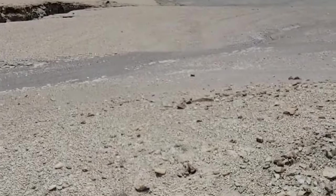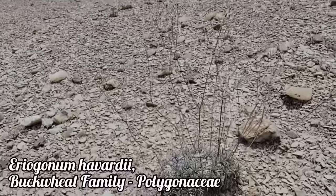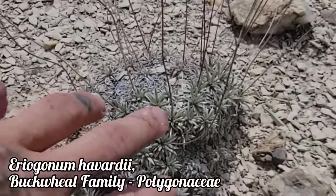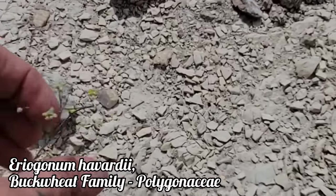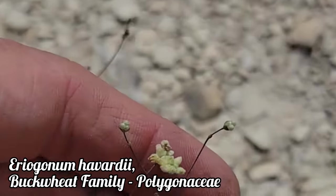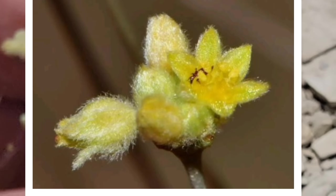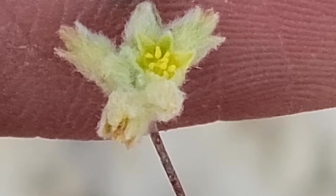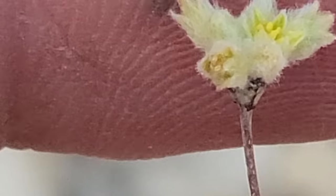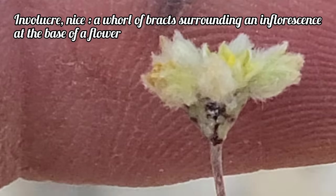West Texas also has a lot of very rare plants like this one — this is badlands buckwheat, Eriogonum havardii. It's a perennial, just forms these little clumps, grows in really tough environments. And right there you can see the flowers — tiny little flowers — but enough for the pollinators in an otherwise barren area.